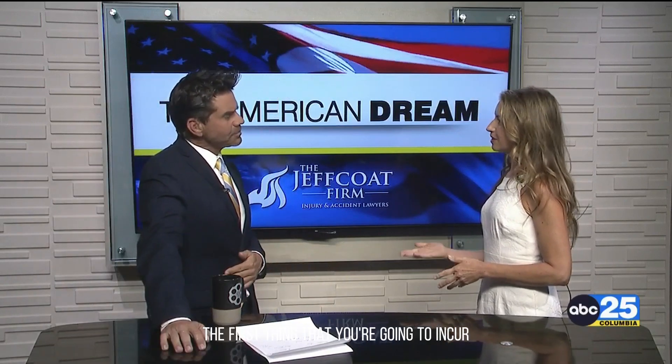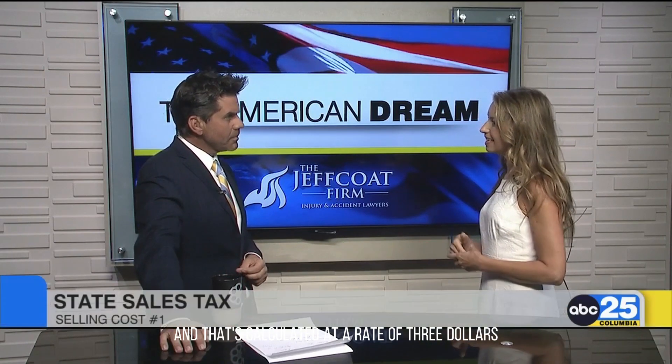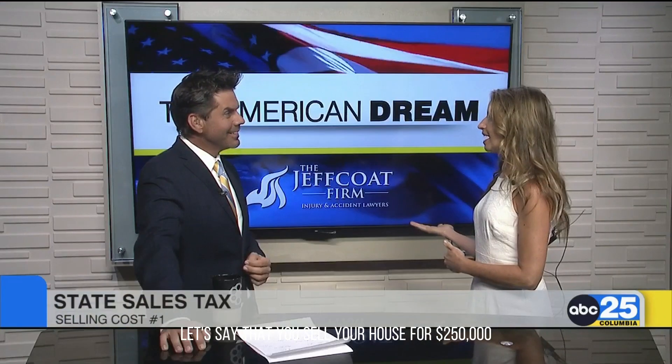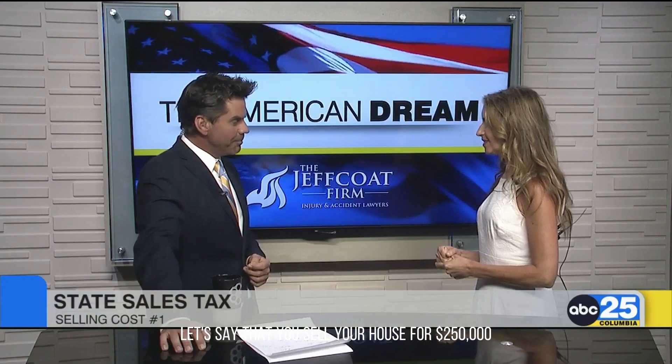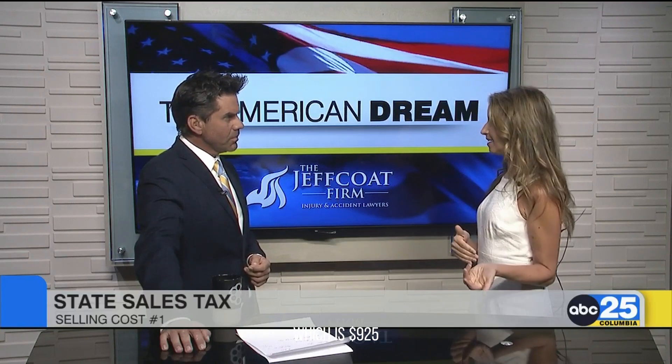The first thing that you're going to incur is the South Carolina state sales tax. And that's calculated at a rate of $3.70 per hundred of the sales price. So easy math — let's say you sell your house for $250,000. Then you take 250 times 3.7, which is $925. And that's your sales tax that you're going to pay to the state of South Carolina.